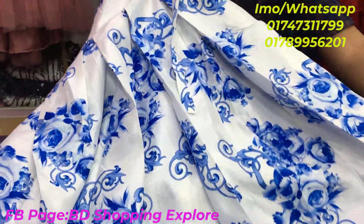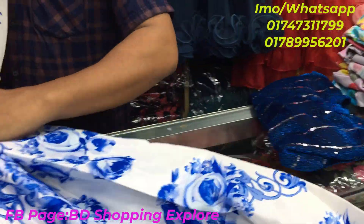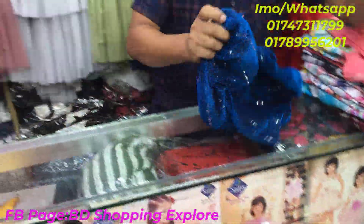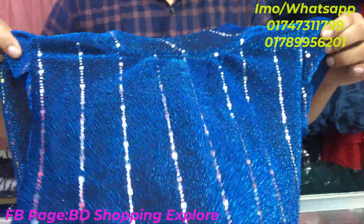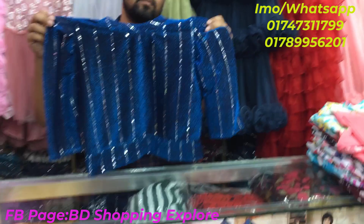This skirt is very trendy and a very popular collection. It is very popular with our matching tops. If you look at the top store, you can see it is very beautiful. The color is very popular.